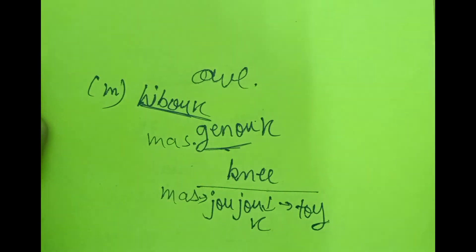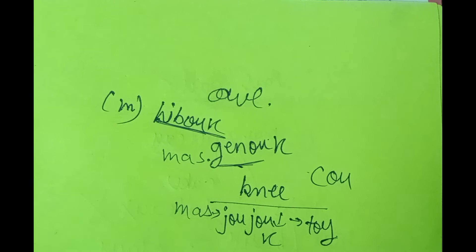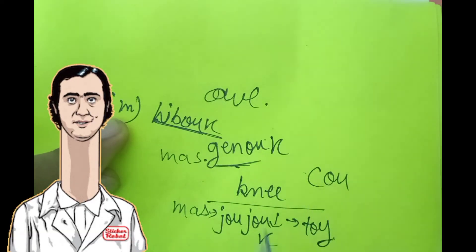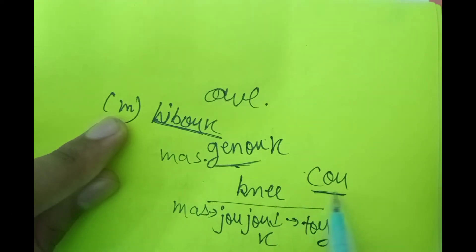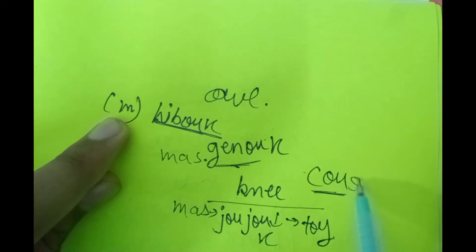There are also exceptions for OU words. For instance, 'cou' means neck. Even though it ends in OU, when we make its plural we add S — giving 'cous' — not X. That is one exception for the OU rule.